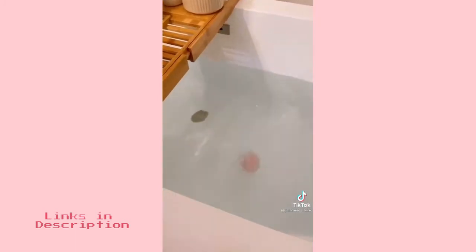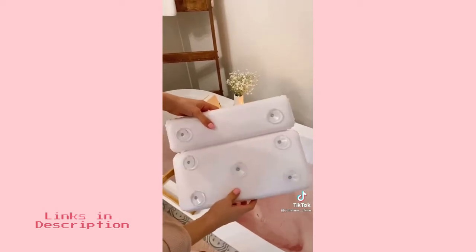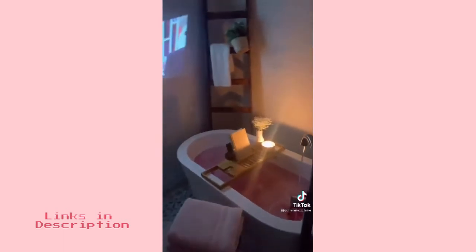These bath bombs come in a pack of six, smell amazing, and turn your bathwater pink. This bath pillow easily attaches to your tub with suction cups and is waterproof. You're ready to sit back and relax for a little bit.